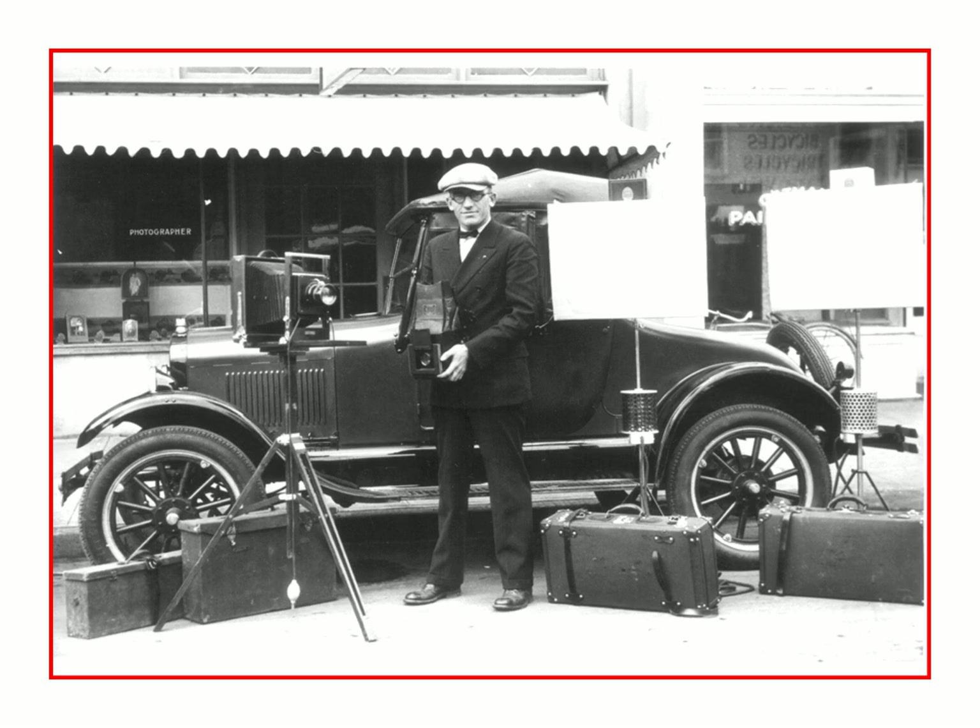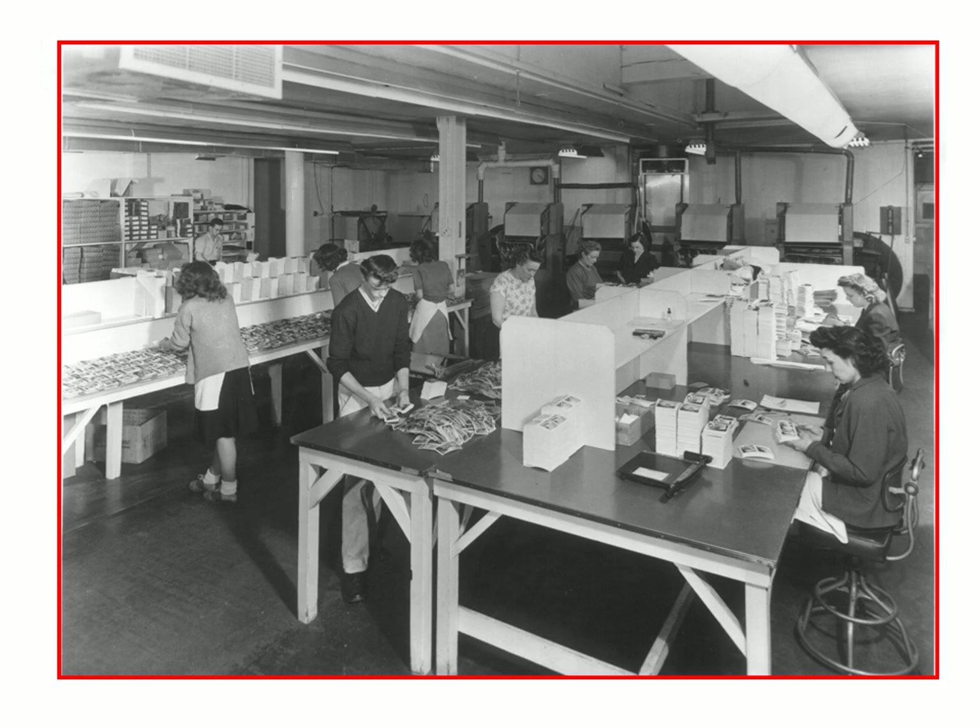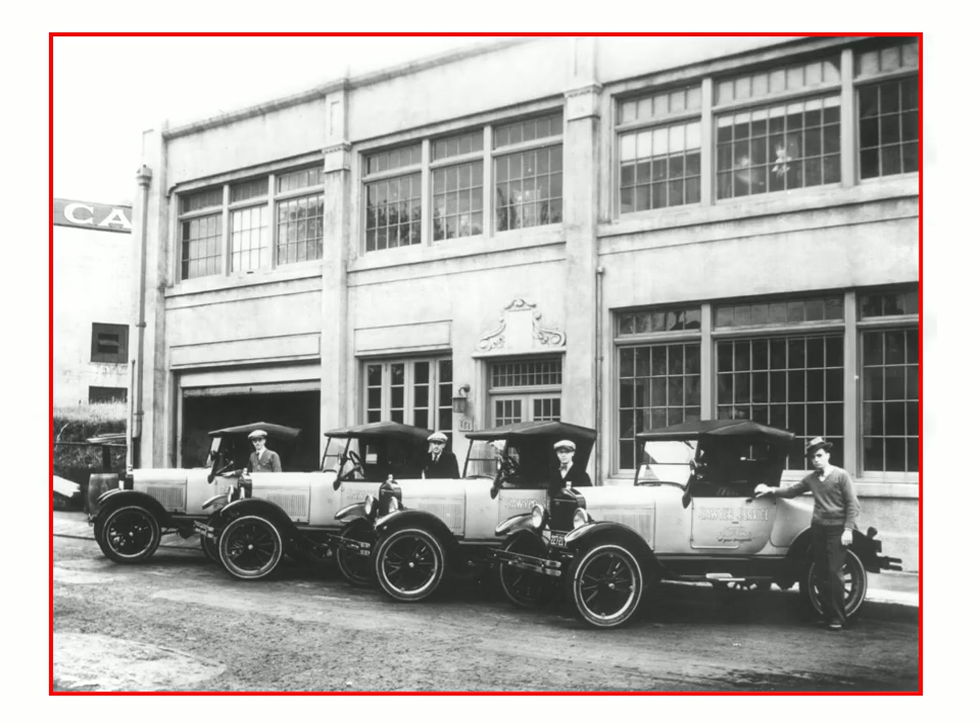Here we have an early photo of Harold Graves. He was a photographer in the very early years. Here he is in front of a Model T Ford with all his equipment. Harold became part of Sawyer's, which was a postcard company. They were usually sold as sets as well as singles, and here you see different sets being sorted.